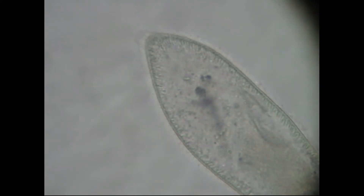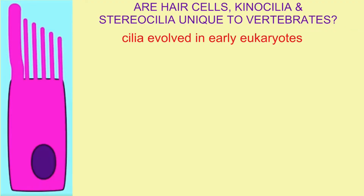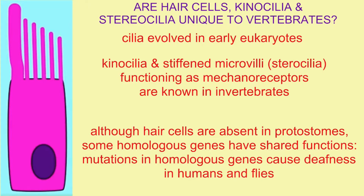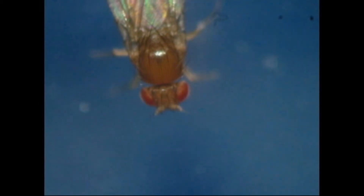These structures are not unique to vertebrates. Cilia evolved in early eukaryotes, and many invertebrate animals use specialized regions possessing kynosilia and stereocilia as mechanoreceptors. Even though no invertebrate has true hair cells, the genes expressed in sensory structures can be so homologous that mutations in the same genes can cause deafness in both fruit flies and humans.